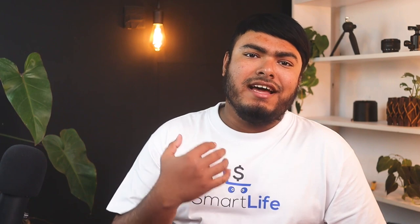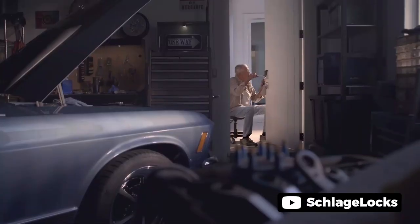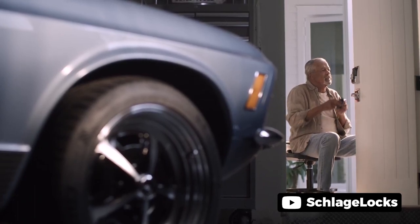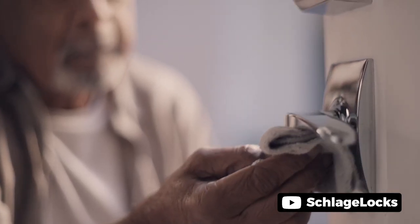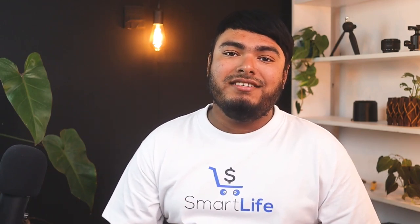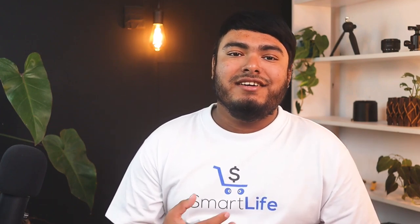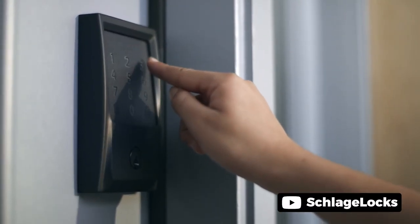Schlage Encode Smart Wi-Fi Deadbolt is a smart deadbolt with Wi-Fi and satin nickel Camelot trim, offering keyless entry and remote control by app. The Schlage Encode Smart Wi-Fi deadbolt is a game changer in the world of smart locks. With built-in Wi-Fi and compatibility with smart devices and Alexa, this deadbolt provides unparalleled convenience and ease of use. The ability to lock and unlock the unit with just a few taps or voice commands is a major plus. The added security of a digital combination pad with fingerprint resistant technology provides peace of mind. Overall, the Schlage Encode is an excellent choice for anyone looking for a smart lock that is both reliable and user-friendly.